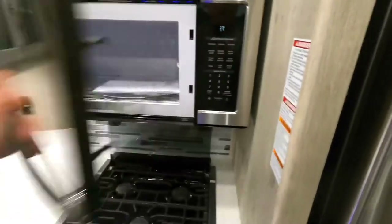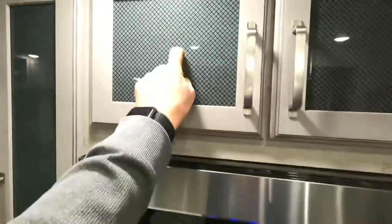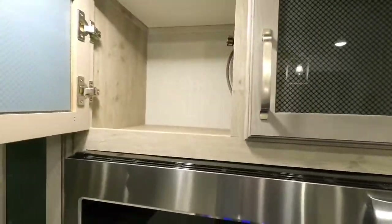Convection microwave — the shelf inside identifies the convection. Glass accent there, super nice to have as well.